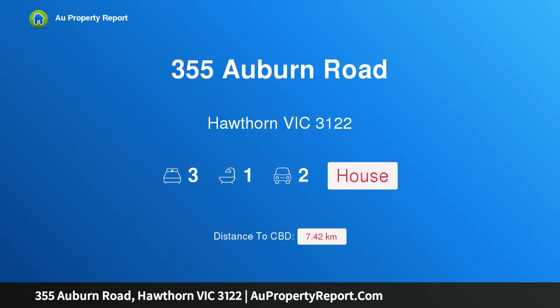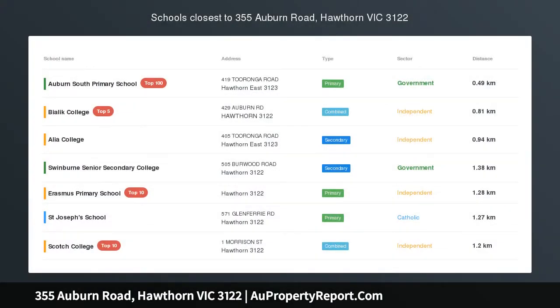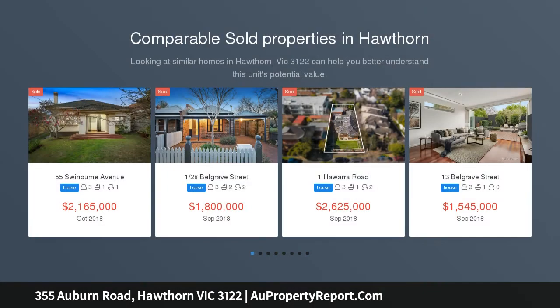Hi, I am glad to introduce Property 355 Auburn Road, Hawthorne Victoria 3122, on 646 SQM approx.